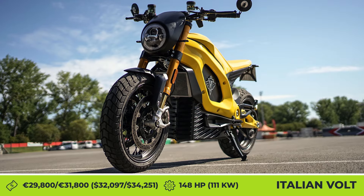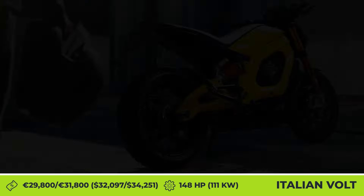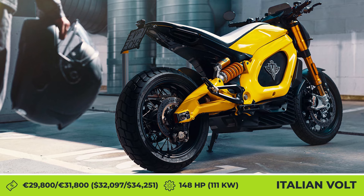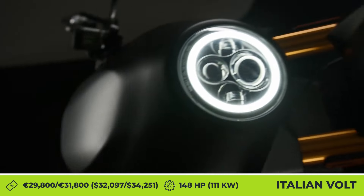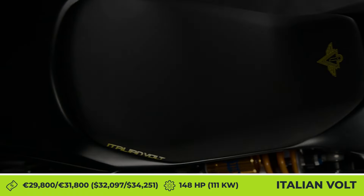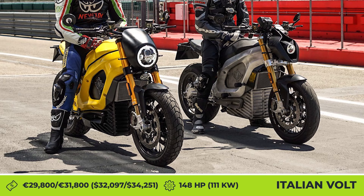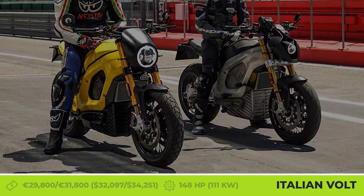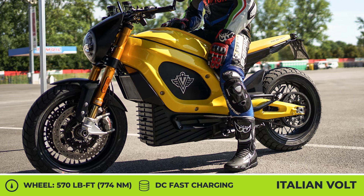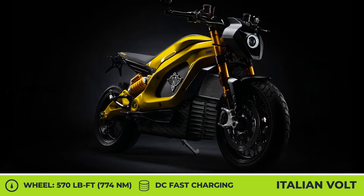If you're a regular viewer of our EV news roundups, then you should be familiar with the Italian Volt company. They've been developing boutique motorcycles with battery-electric powertrains since 2016. However, a series of unfortunate events delayed this process for many years. Luckily, after a change of ownership, Italian Volt is back on track and finally ready to start production of the much-awaited La Cama motorcycle in Italy. The bike is offered in two variations: the one-seater Café Racer or the two-seater Street Fighter.